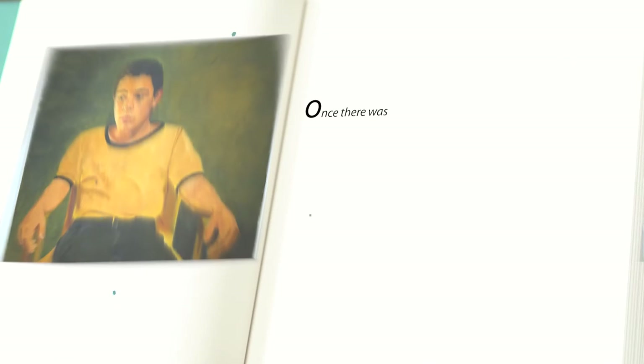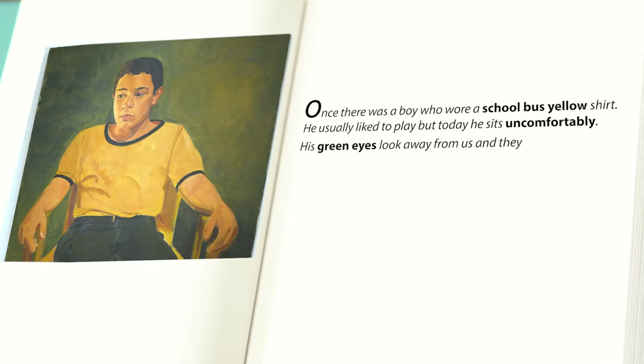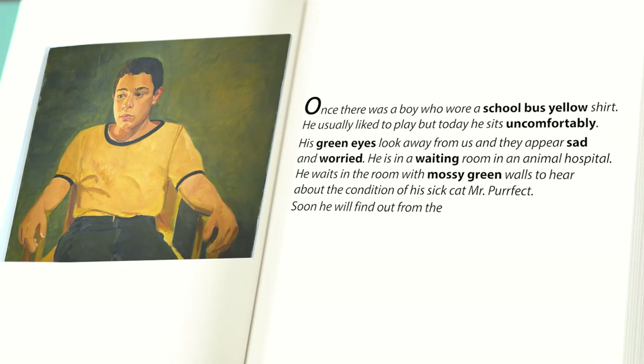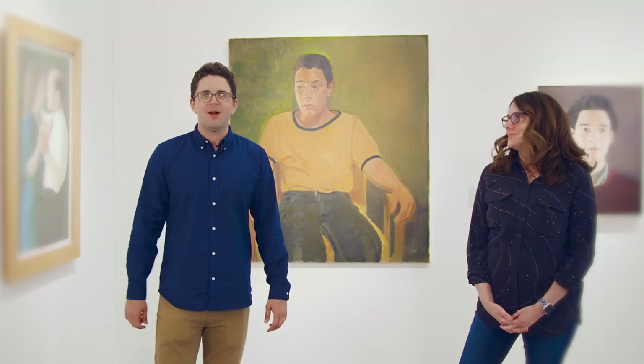Once there was a boy who wore a school bus yellow shirt. He usually liked to play, but today he sits uncomfortably. His green eyes look away from us and they appear sad and worried. He's in a waiting room — in an animal hospital. He waits in the room with the mossy green walls to hear about the condition of his sick cat, Mr. Perfect. Soon he will find out from the veterinarian that everything went well. He gets up from the chair and gives his precious Mr. Perfect a hug. Mr. Perfect — kind of a cute name.